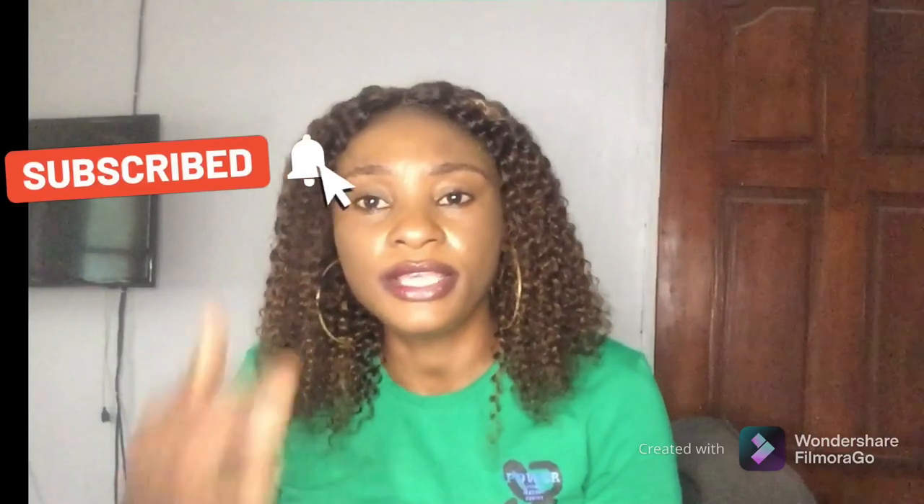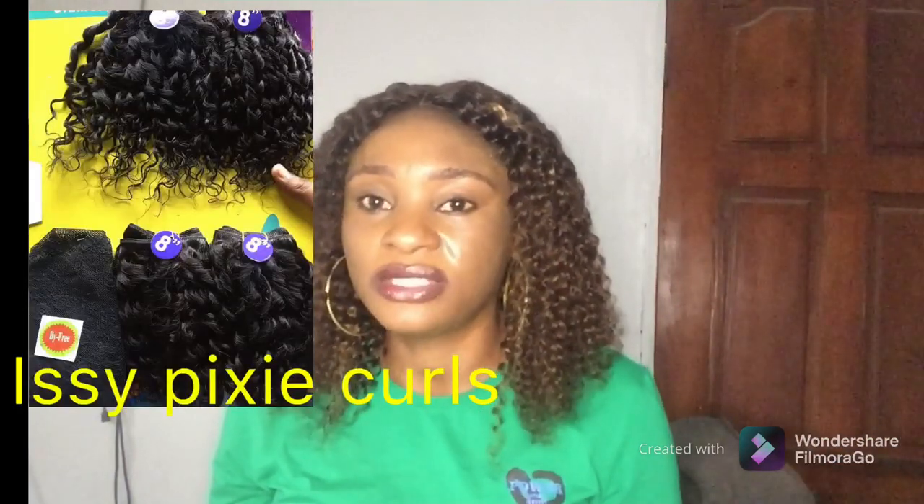This brings me to the second part of this video: pixie coils. A subscriber asked me to do a review about packet pixie coils. One thing to note is that most packet hair brands don't really come in pixie coils — there are only a few in the market currently. Hopefully in the future more companies will come up with packet pixie coils. I was able to compile just four for this video.